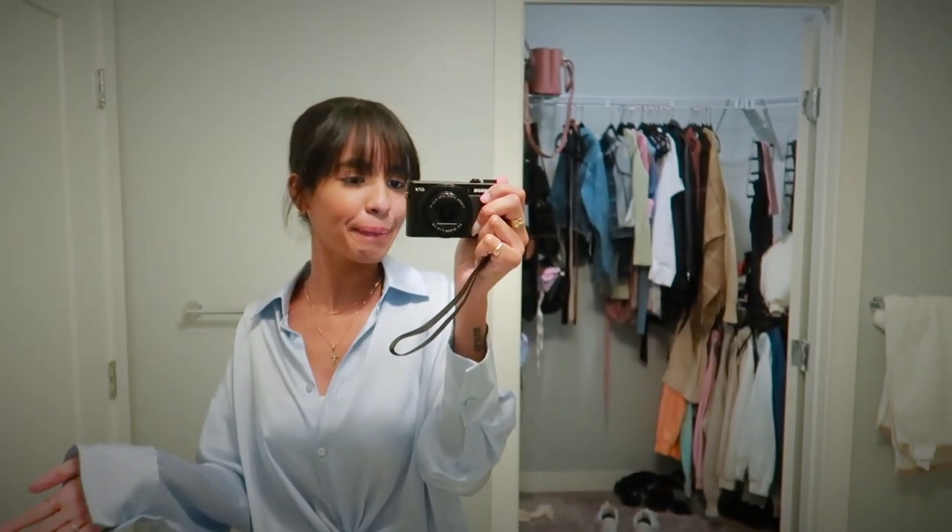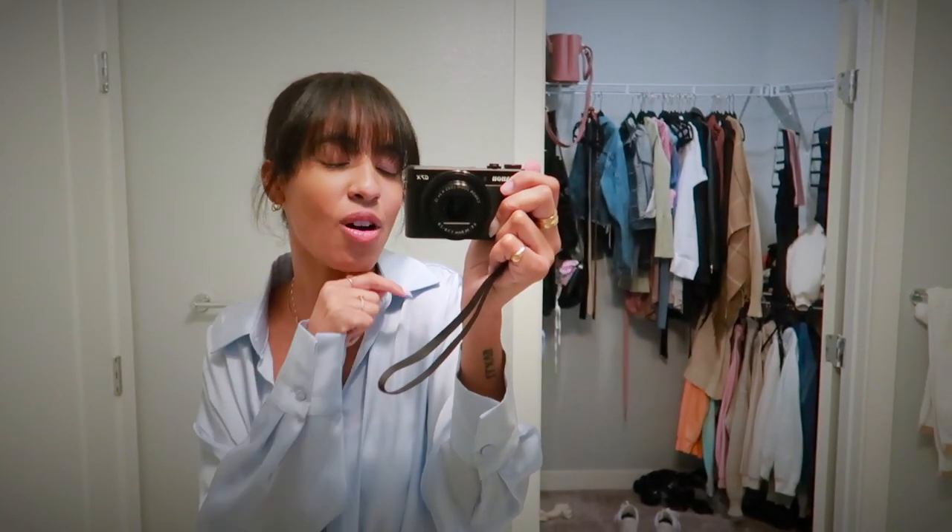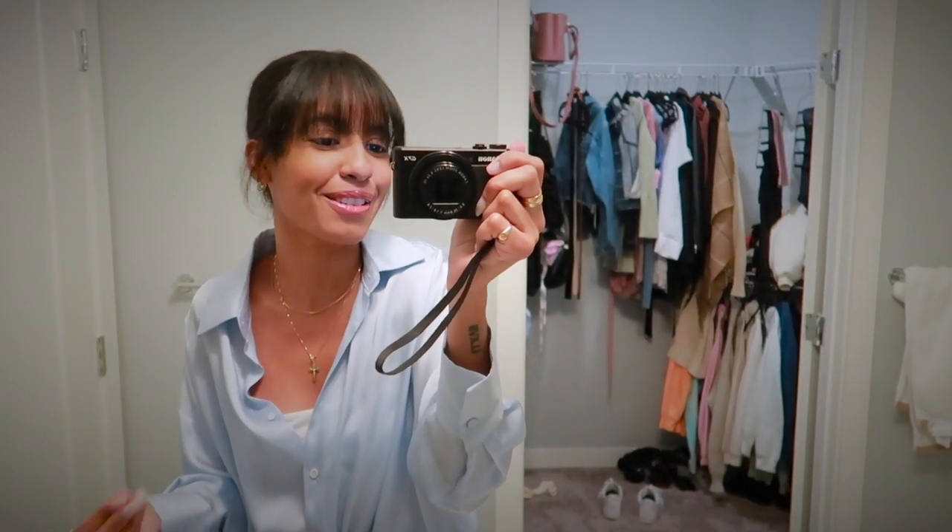Alright you guys, that is it for today's video — thank you for organizing with me! I logged on to my YouTube Studio app and saw that we passed 3,000 subscribers, which is so crazy to me. Thank you to everyone who has been subscribing, liking my videos, and watching to the very end — I appreciate you guys so much. If you enjoyed this video, don't forget to subscribe and give it a big thumbs up. I'll see you guys in the next one. Bye!